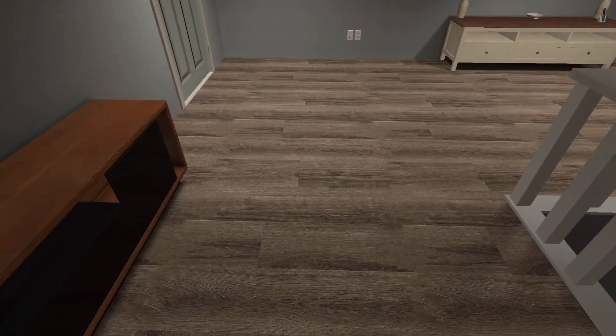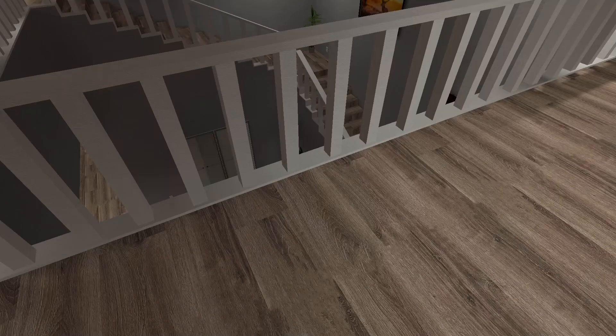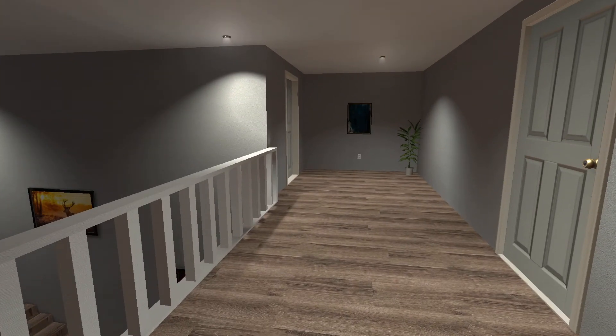Hello everybody, this is Turk137, and welcome back to another episode, where today we are going to be back inside of Gmod. Today we're going to be looking at this map - it's called Dynamic House 2.